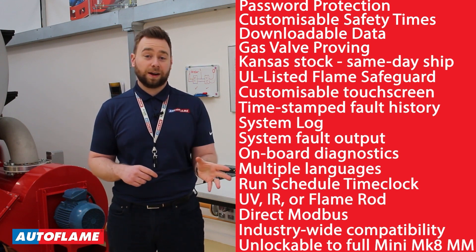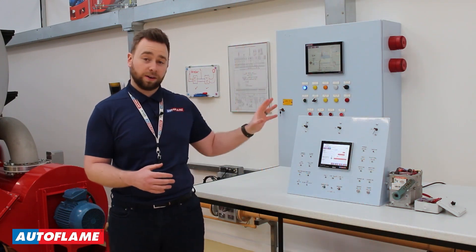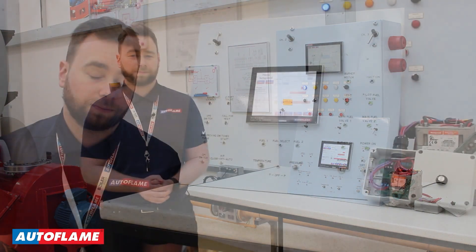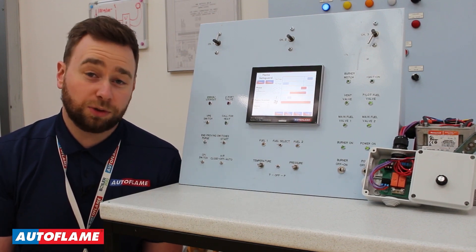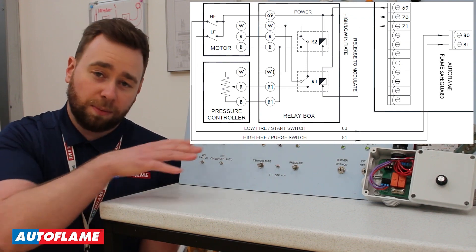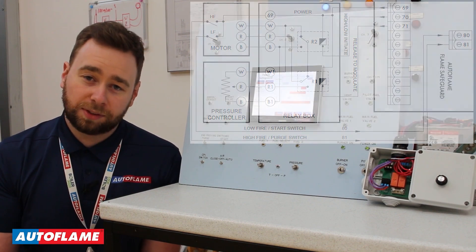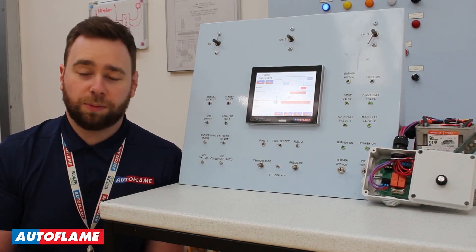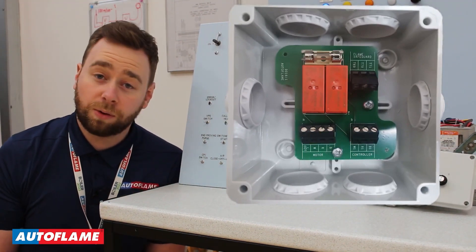The Autoflame flame safeguard carries the same hardware and approvals associated with the MiniMark 8MM. So when your customer is ready, they simply need to software unlock the flame safeguard to enable the full range of features that you get with the MiniMark 8MM. Here I am using the Autoflame flame safeguard to control a mod motor. We do this by utilizing our channel 1 switch neutral outputs, wired through two relays, which are detailed next to me here. These two relays ensure that the correct commands are driven from the flame safeguard to the mod motor, and once the device is happy, we will release the mod motor to modulation.